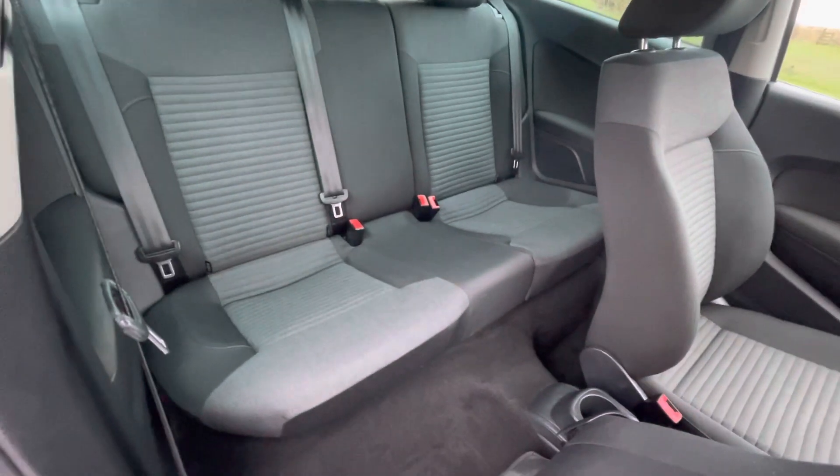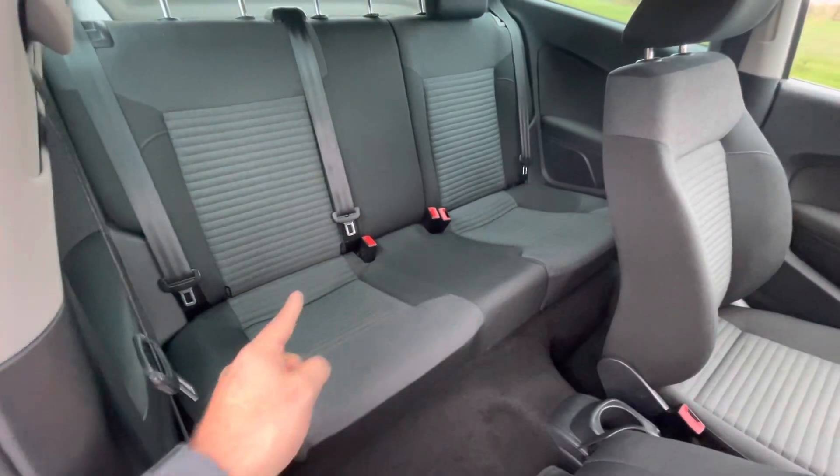The rear is again really, really tidy, and you've also got ISOFIX points on each side, just there.